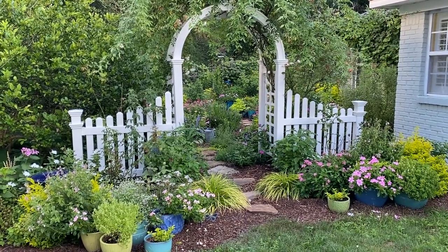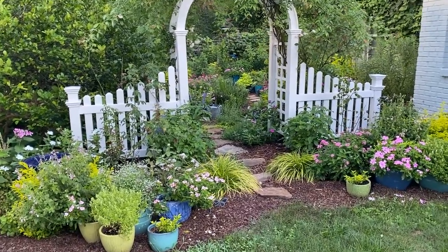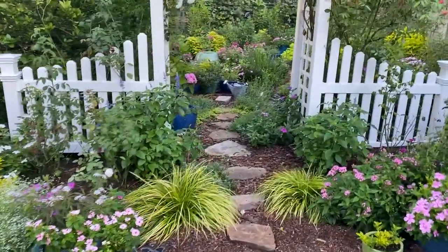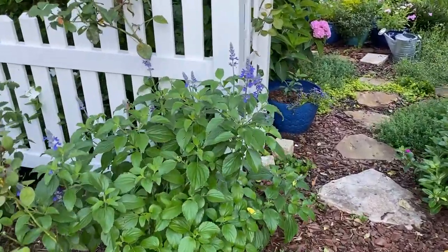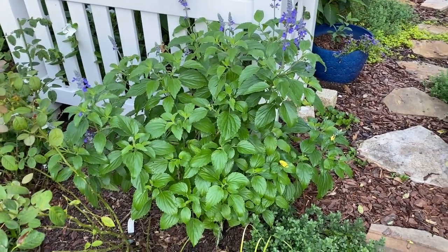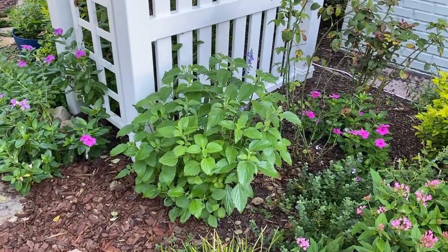I'm so thankful that the salvia I cut back is starting to grow back a little bit. I love the pink and white and chartreuse right here — that's fun. But I do like a little bit of purpley blue and here it is, starting to show back up again. This stuff is just so resilient, it has doubled in size over the week.